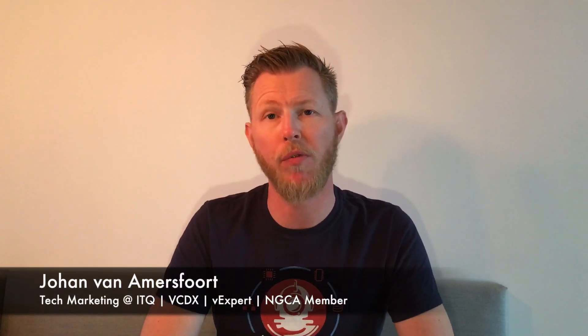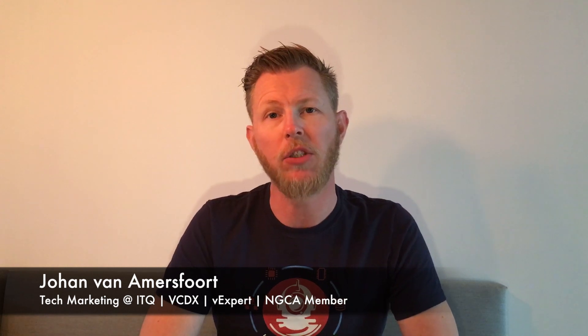Welcome to this latest video. In this video I am going to give you a review of the NGCA Grid Days which were held last week at NVIDIA's brand new HQ in Santa Clara, California. I'm going to show you around their newest building and give you an impression of what the Grid Days actually are. Enjoy watching!